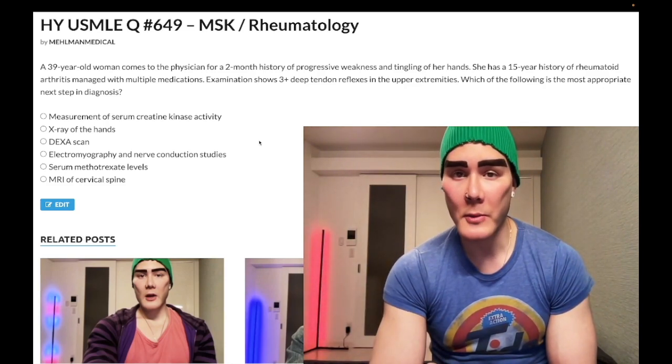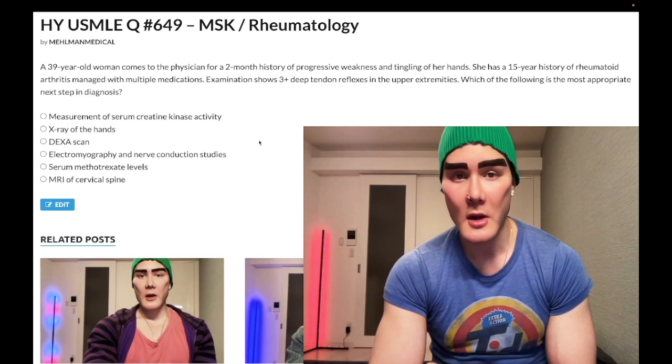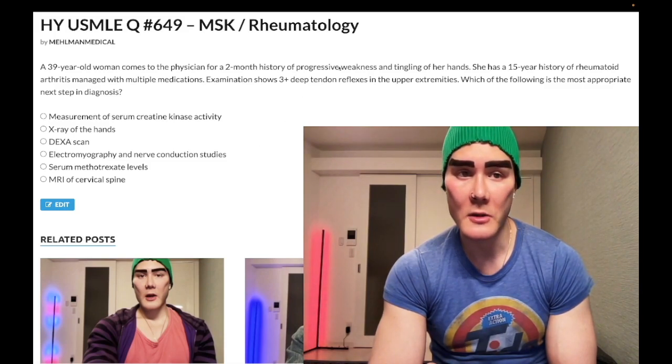39-year-old woman, two-month history of progressive weakness and tingling of her hands. She has a 15-year history of rheumatoid arthritis managed with multiple medications. Examination shows three-plus deep tendon reflexes in the upper extremities. What is the most appropriate next step in diagnosis? Let's whip to the answer choices.